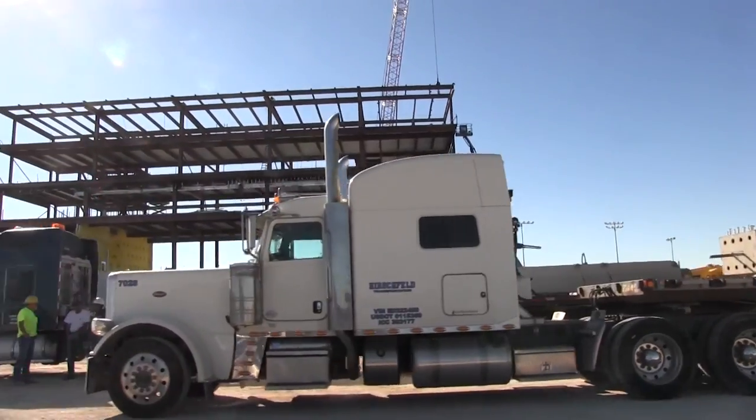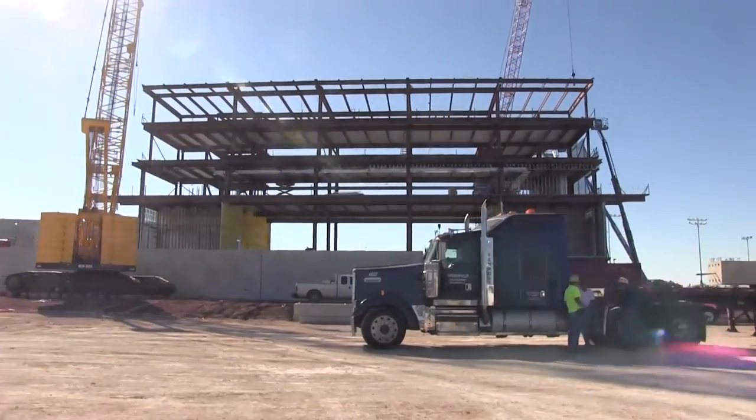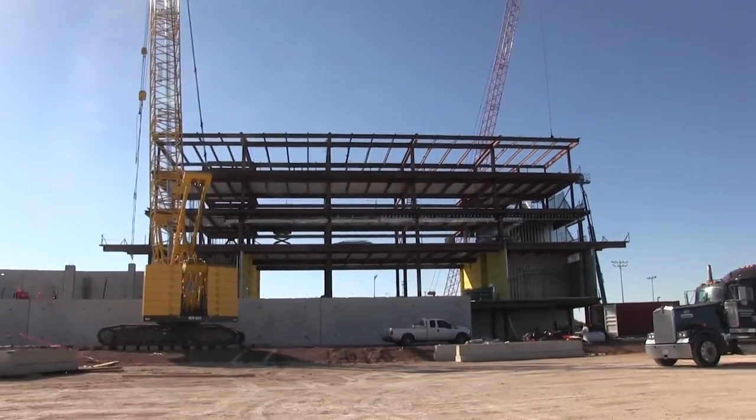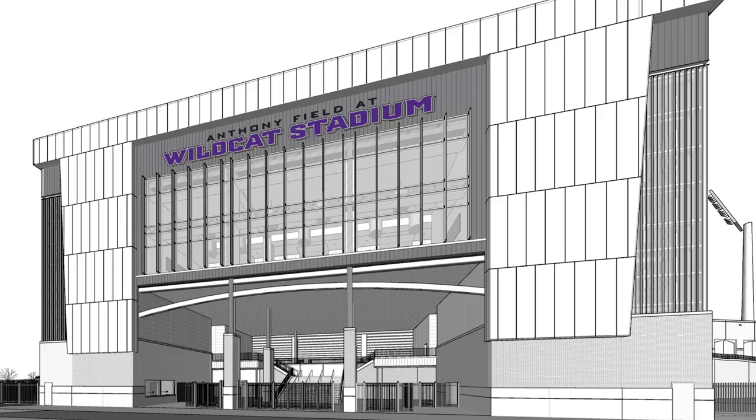The field itself is about two and a half feet below grade. It's not sunk very far because we have a water table underneath it, but it's going to be an incredible first-class field turf facility. The field turf design will last at least 10 years and will be named Anthony Field at Wildcat Stadium.